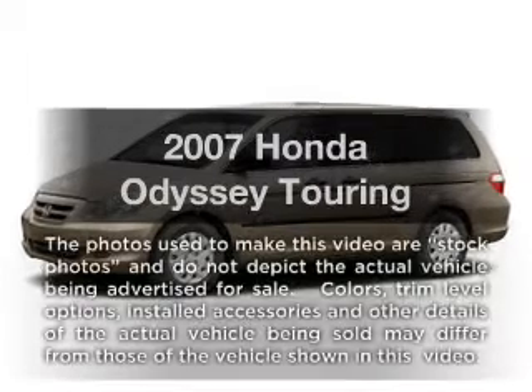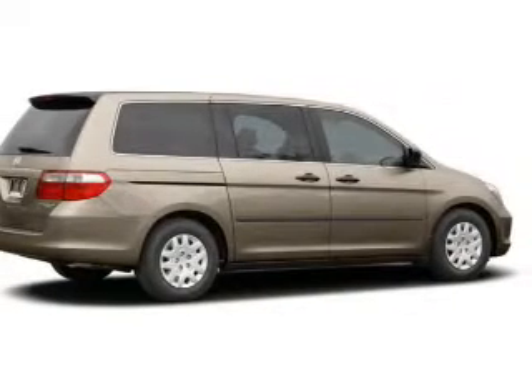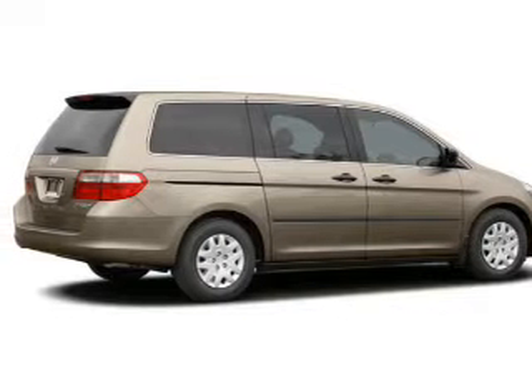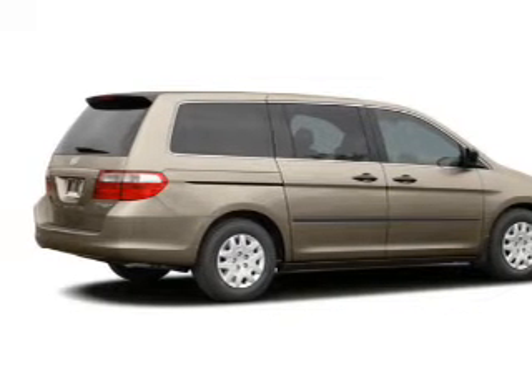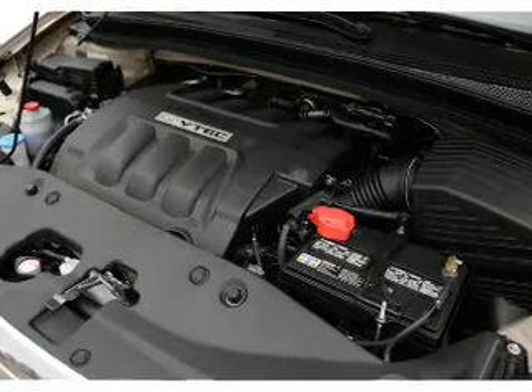Get noticed in this 2007 Honda Odyssey. This is the set of wheels you've been looking for, with a reliable 6-cylinder engine. The powertrain includes front wheel drive that responds smoothly to its 5-speed automatic transmission.